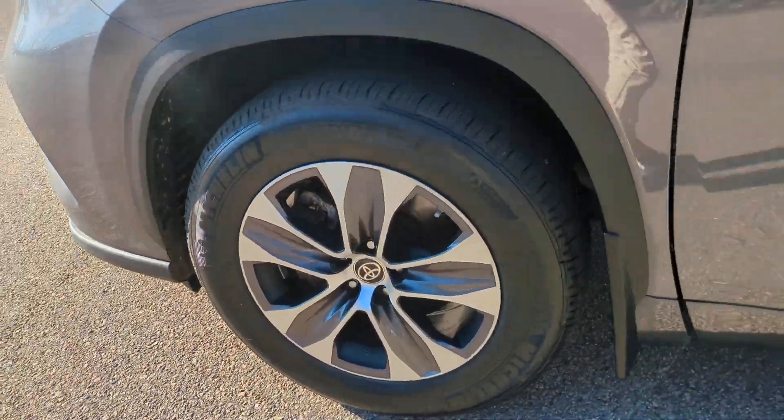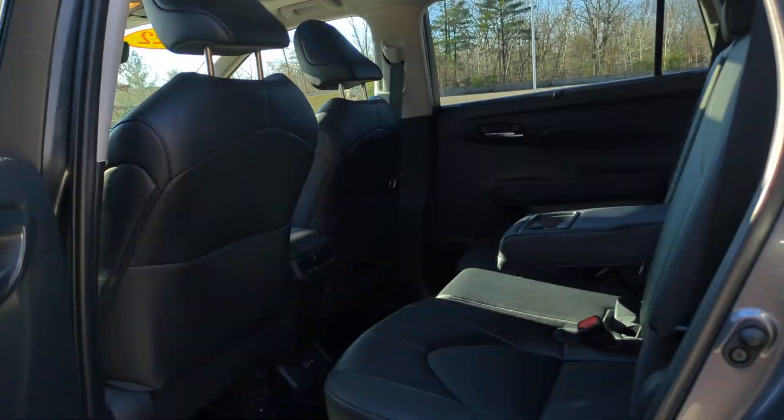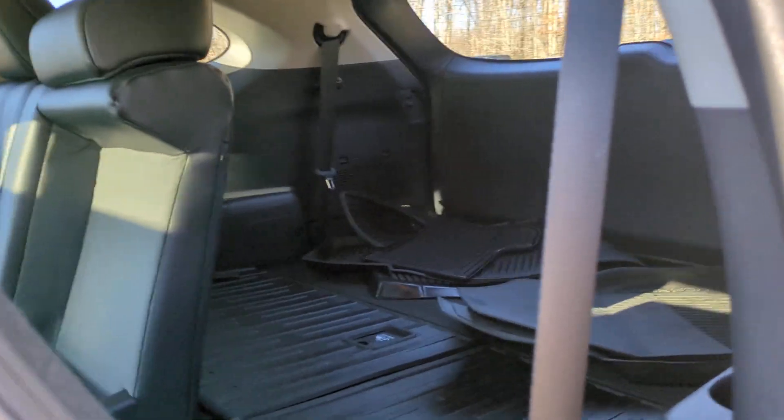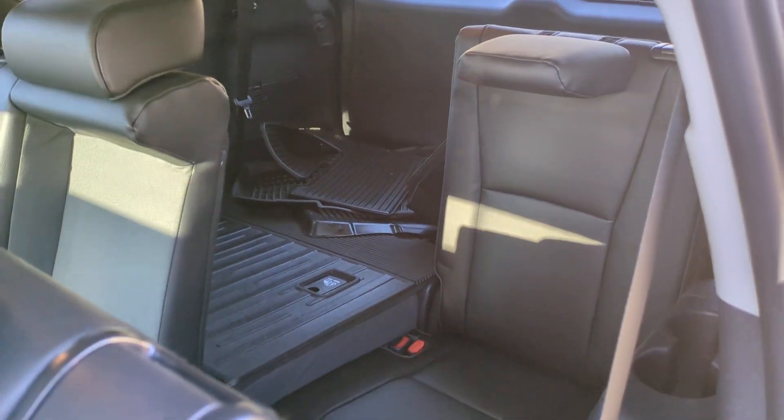The following are some of this vehicle's highlighted options: Apple CarPlay and/or Android Auto, moonroof, keyless entry, fog lamps, power lift gate, power passenger seat, satellite radio, heated mirrors, backup camera, and steering wheel audio controls.